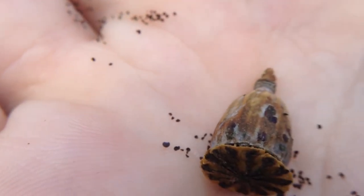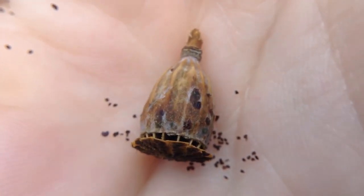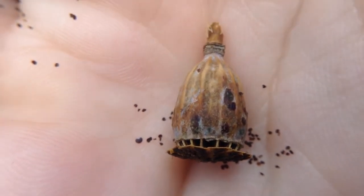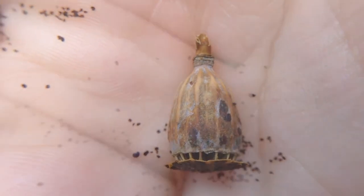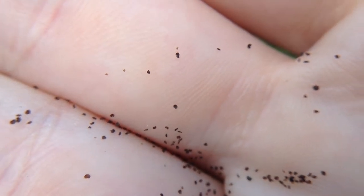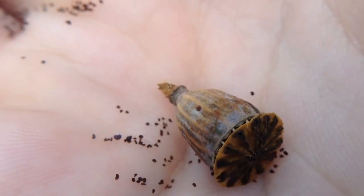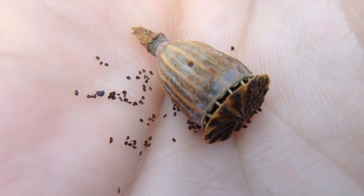I put one in my pocket and didn't realize they would spill seeds everywhere. These are so cool - they look engineered, don't they? I think these are all seeds; some of that could be chaff, but they kind of disperse their seeds just by falling out those little holes.